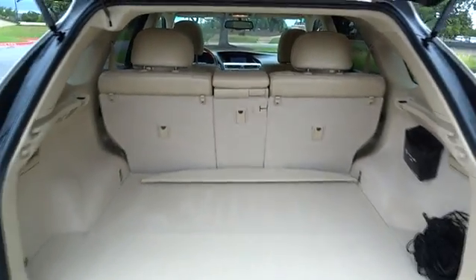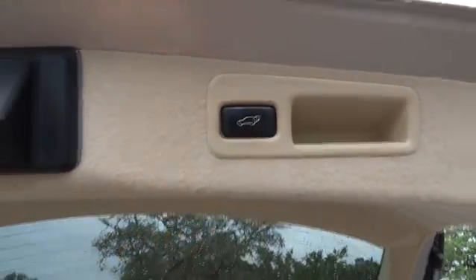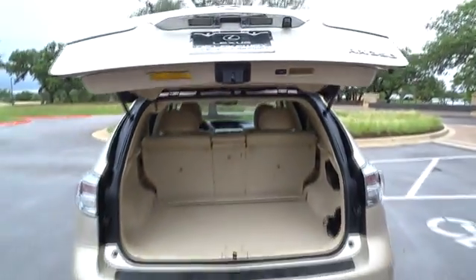Auto dimming rear view mirror, aluminum wheels, cruise control, four wheel disc brakes, keyless start, floor mat, premium sound system, universal garage door opener.